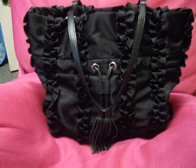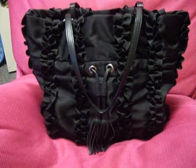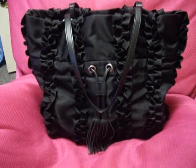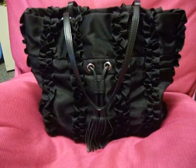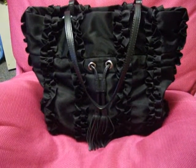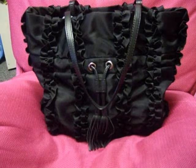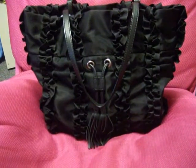Hey guys, it's Freebie Kitsie and this is my first YouTube video. My channel is going to be primarily about Hello Kitty and coupons, but I'm also going to be doing little fashion videos on the side.